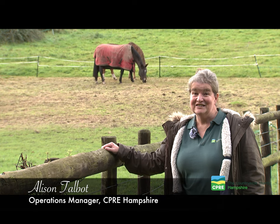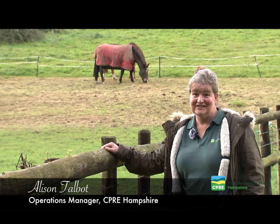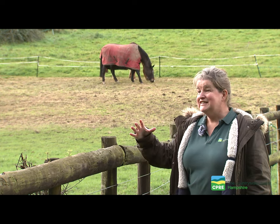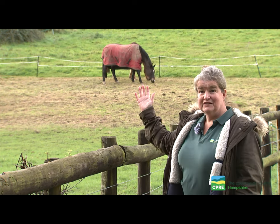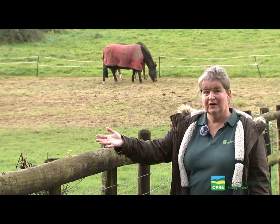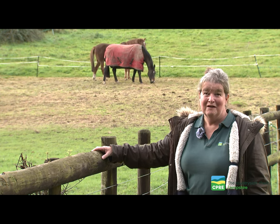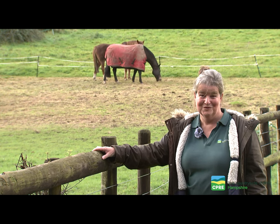Here we are in the Ogdens Valley in South Gawley near Fordingbridge in the New Forest. Today we're going to be meeting a group of landowners who have set up a project called Hooves. The whole idea of Hooves is to connect the landscape of the Ogden Valley from the top of the hillside right through to the river using hedgerows as a connecting feature. We're pleased to say they are our Landscape Award winners for the Hampshire Countryside Awards.